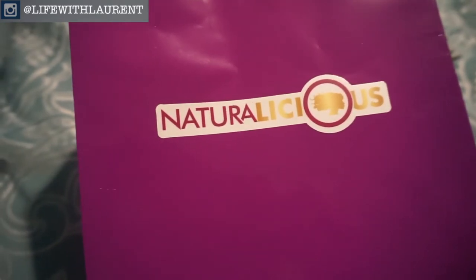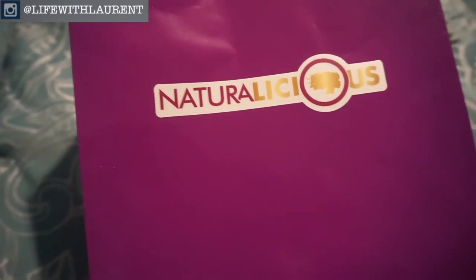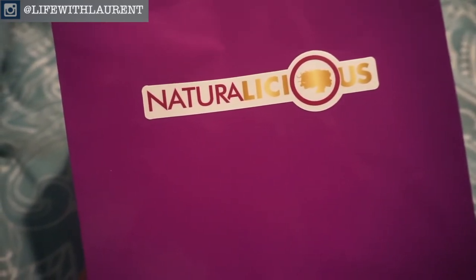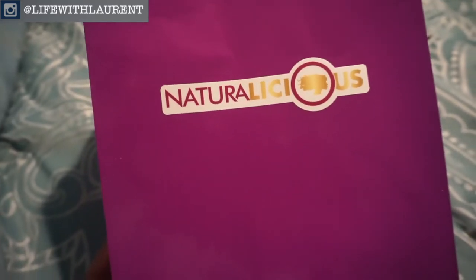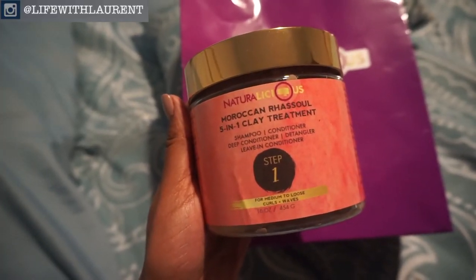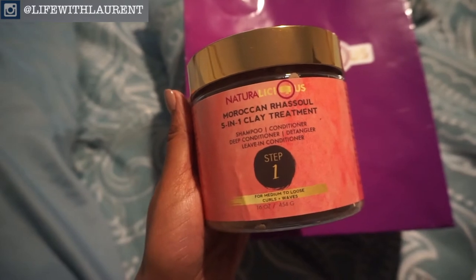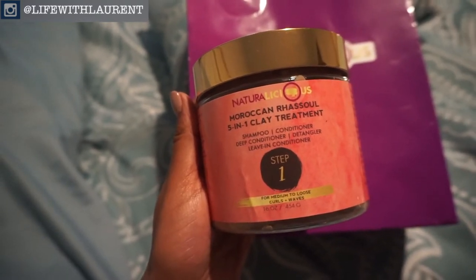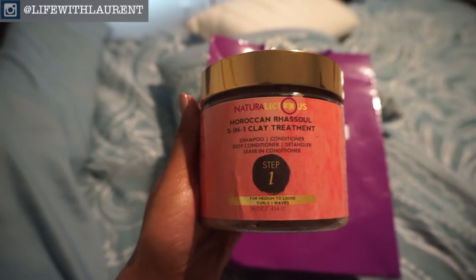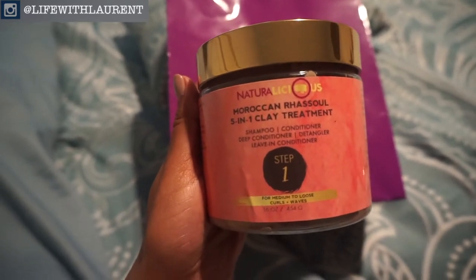Hey guys, I wanted to hop on here really quickly to show you the little gift bag I got from the Naturalicious shoot. This was Gwen's way of thanking us for coming out and modeling for the brand, which I thought was really sweet of her. First up we have the Moroccan 5-in-1 clay treatment. It's supposed to be like a shampoo, conditioner, deep conditioner, detangler, and leave-in conditioner all in one, which is pretty neat because I've never heard of anything like this.